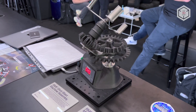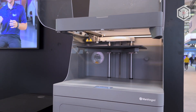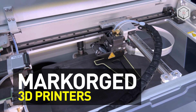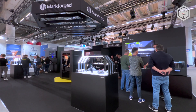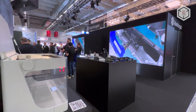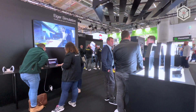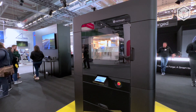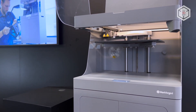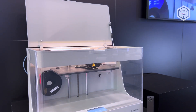Hi everyone, this is Top3DShop and in this video, we will tell you about Professional 3D Printing Machines by Markforged. The American company Markforged develops and produces additive manufacturing equipment for printing composites of different types. The current range includes models divided into three lineups – machines for manufacturing metal products, two series of systems for printing composites including filaments reinforced with continuous carbon fiber, industrial grade units, and relatively compact desktop devices.